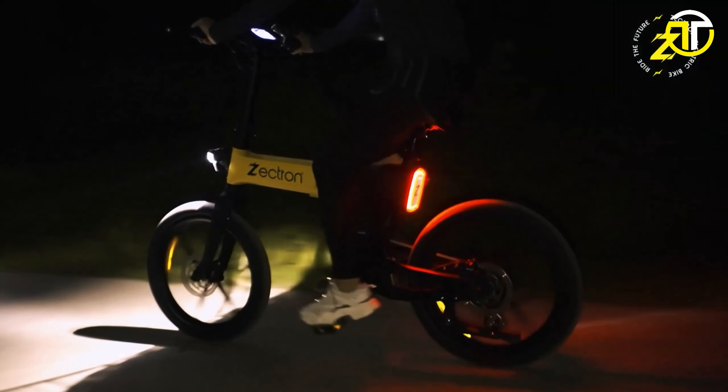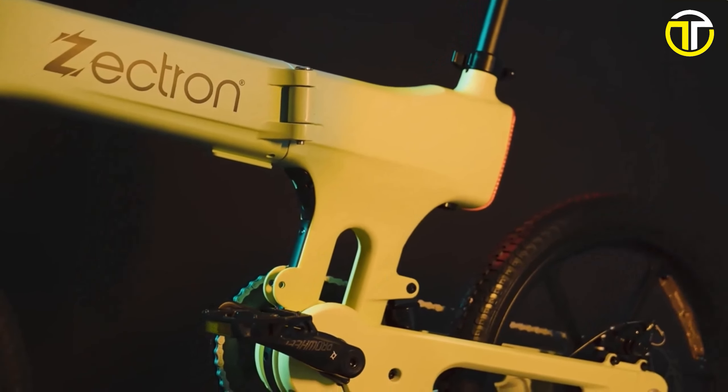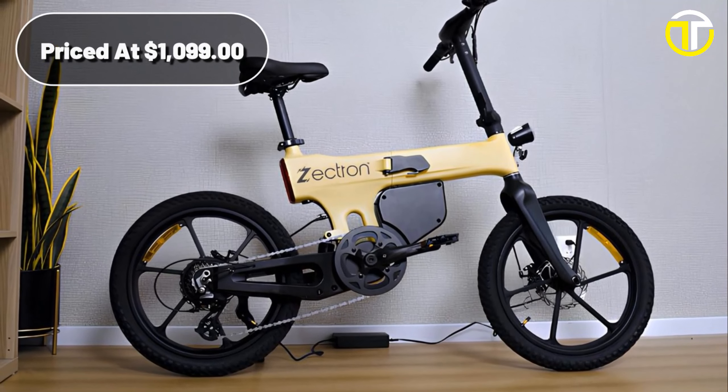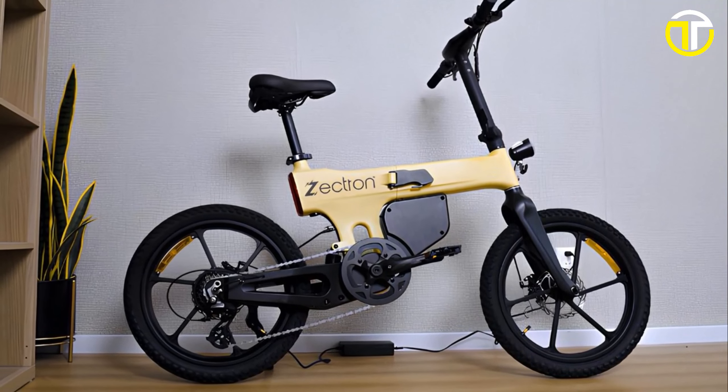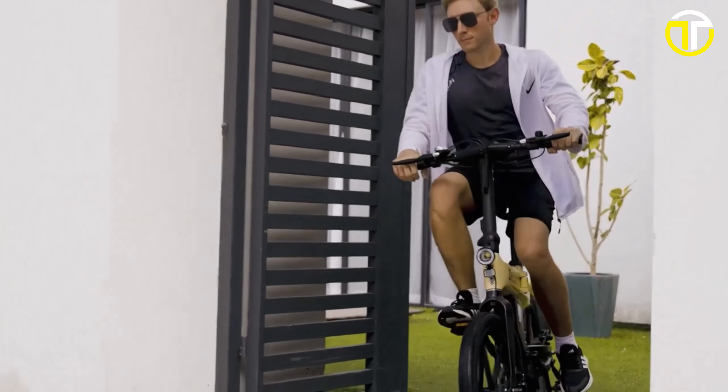Moreover, with an impressive load capacity of 300 pounds, it's built to serve a wide spectrum of riders. Priced at a competitive $1,099, the Zectron Folding E-Bike isn't just an e-bike — it's an experience waiting to be unfolded.